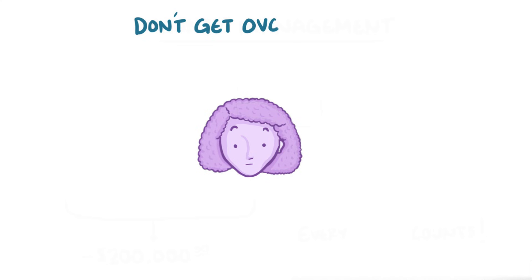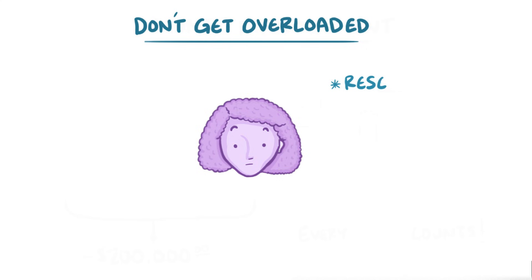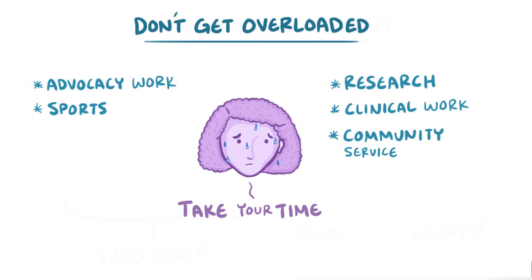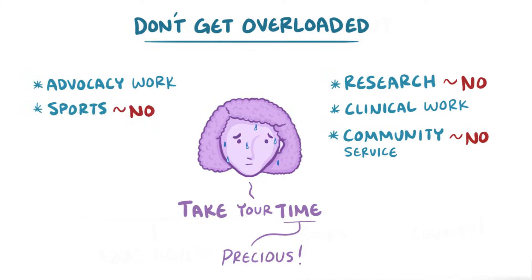Finally, it's easy to get overloaded by options. You might be tempted to immediately dive into a lot of different activities, like research, advocacy work, clinical work, sports, or community service. It's really hard to fit everything in. So don't be afraid to take your time and figure out what really matters to you, and don't feel bad about saying no to someone or something, even if it seems really rewarding. Your time is precious and you should save it for the things that you value most.